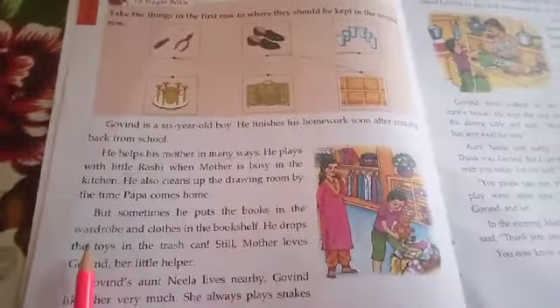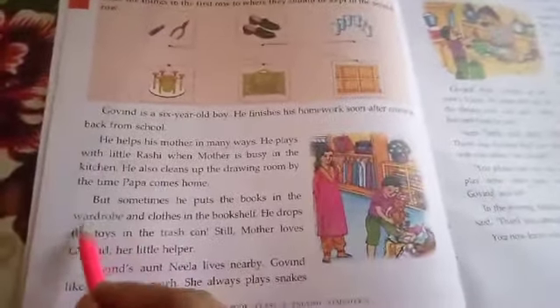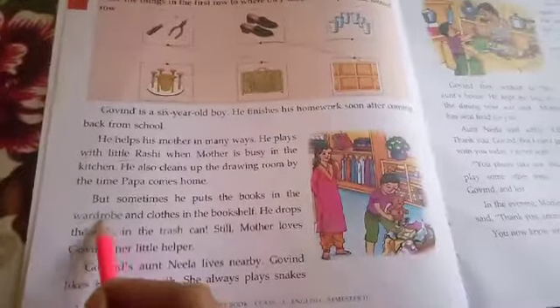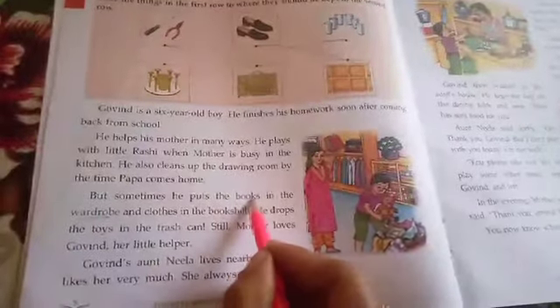Let's see the third paragraph of this lesson. But sometimes he puts the books in the wardrobe. Is the wardrobe a place to keep books? No, not at all. Wardrobe means the place where he keeps clothes. But in that place he keeps his books. And he puts clothes in the bookshelf — on the bookshelf he should keep books, but instead he keeps clothes.